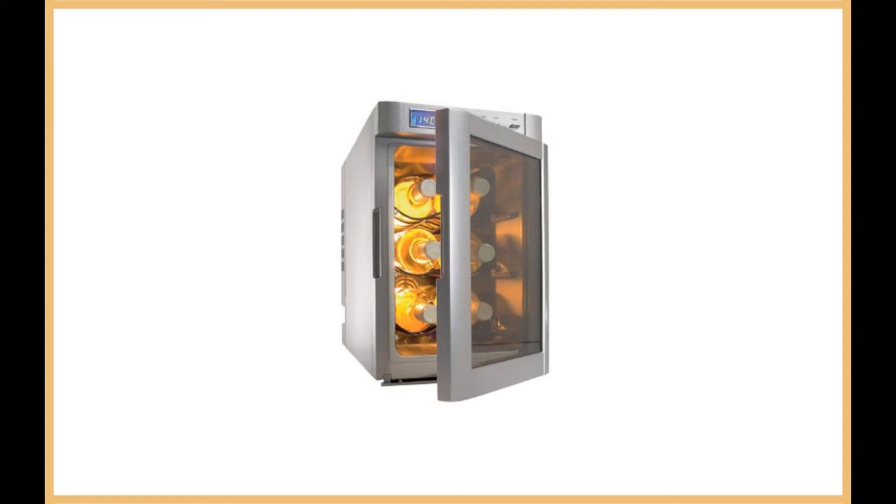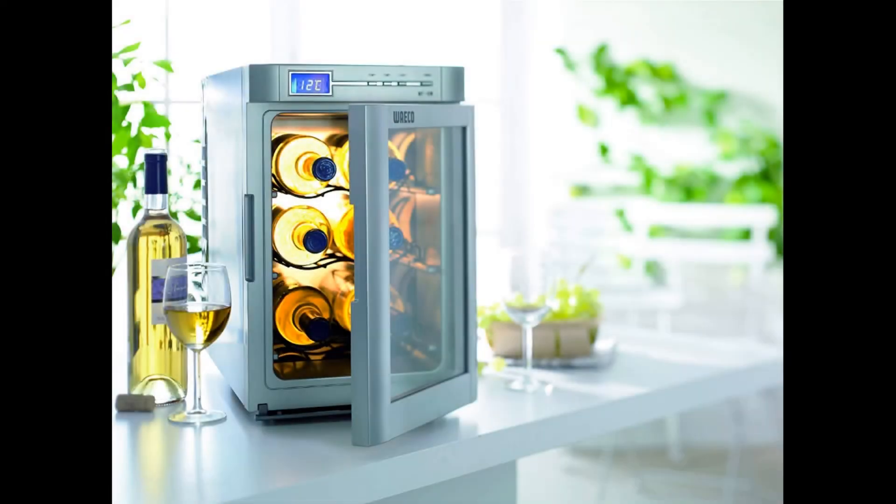The Dometic Silver 6 Bottle Wine Cooler has a simple design but looks classy. The silver exterior finish would match any kitchen design or furniture.